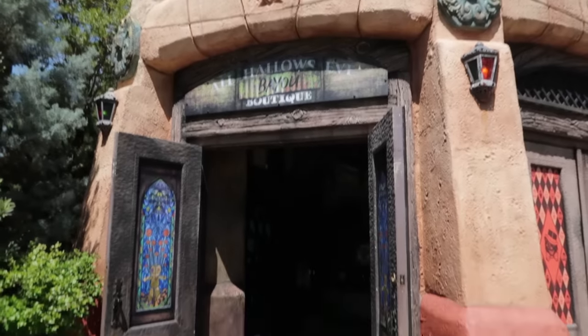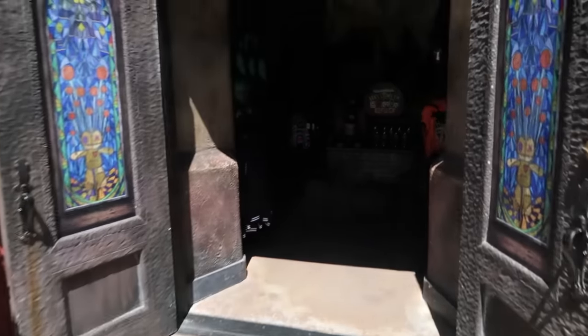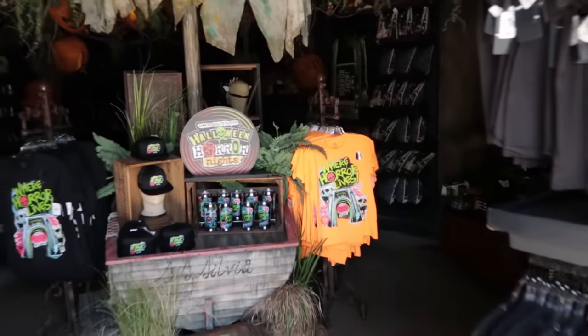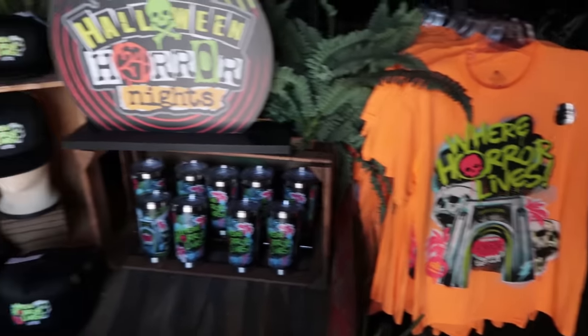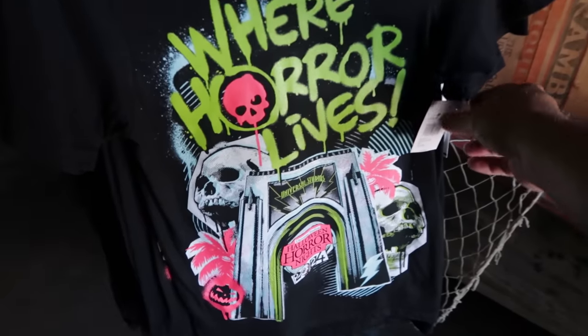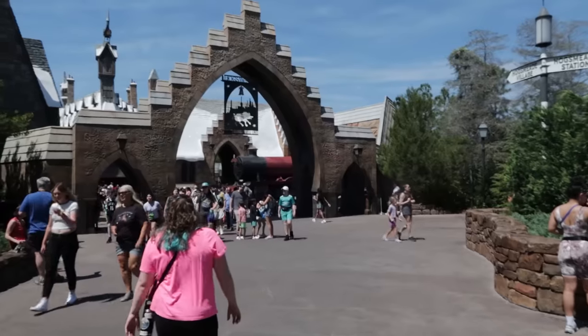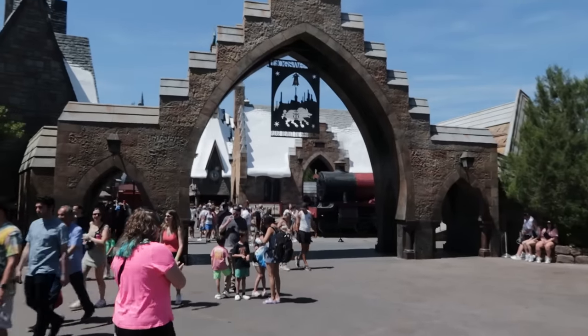One final piece of merchandise talk: the HHN t-shirt that was first offered only in orange — you guys have shamed Universal into offering a black version of the t-shirt. It is here and it is $33. Between yesterday's 'buy this, buy that' video and what I just did, I've got the merchandise talk out of my system. But if you haven't seen that video, go check it out — it's 100% merchandise.